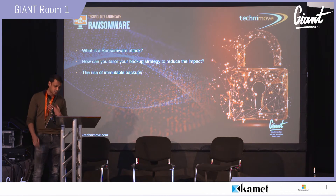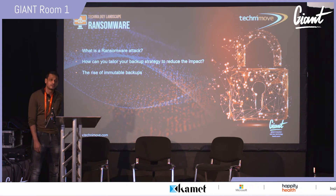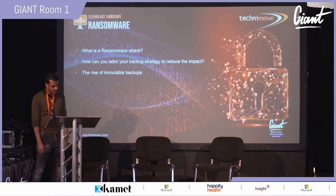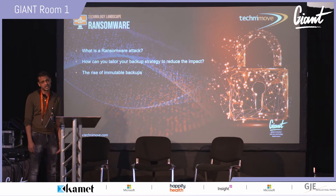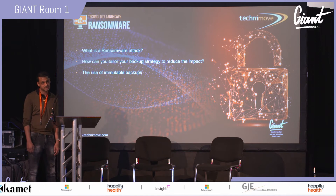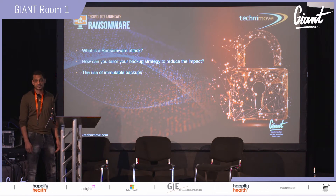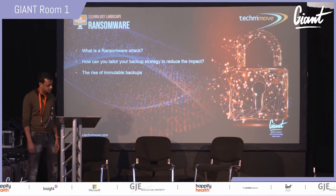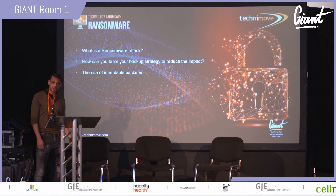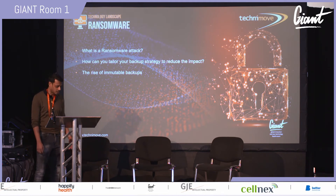In the past 12 months I've recovered two global businesses from ransomware attacks, and I can honestly say the experience is not good for anyone's health. What I realized is that very few companies have a breach response plan. When the worst happens, no one knows their roles and responsibilities. There were no simulations, no testing, no runbooks. Fear and stress take over and it becomes a highly pressurized situation, with people worrying for their jobs and about litigation.